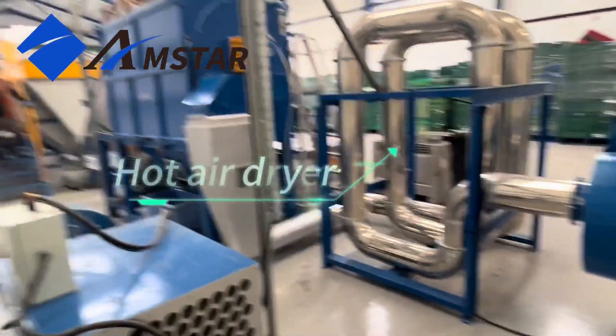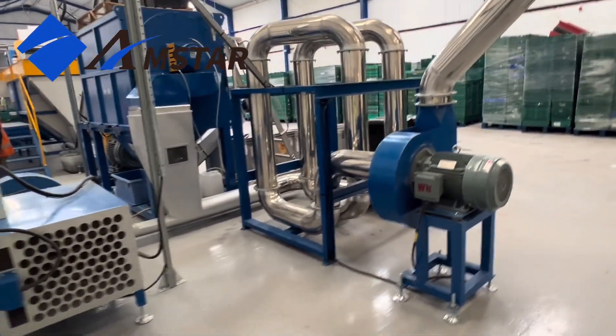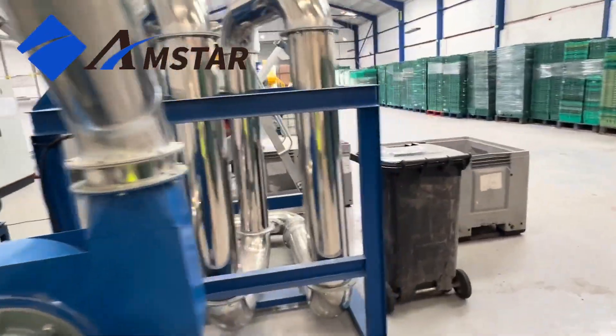Here is our hot air dryer, a key player in the drying process. It bombards the nearly dry flakes with hot air, ensuring every last trace of moisture is eliminated.